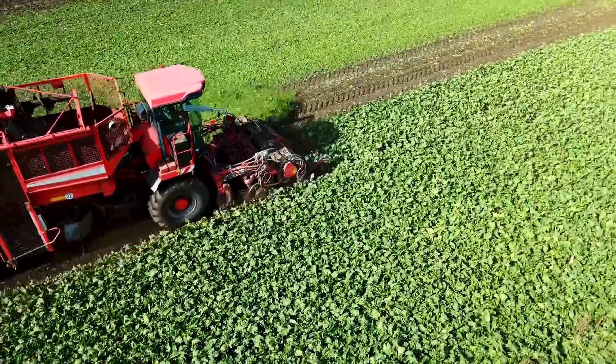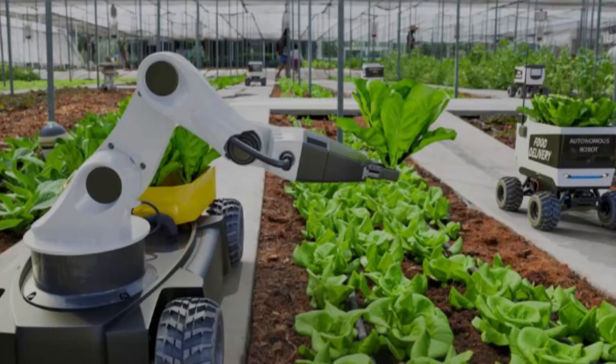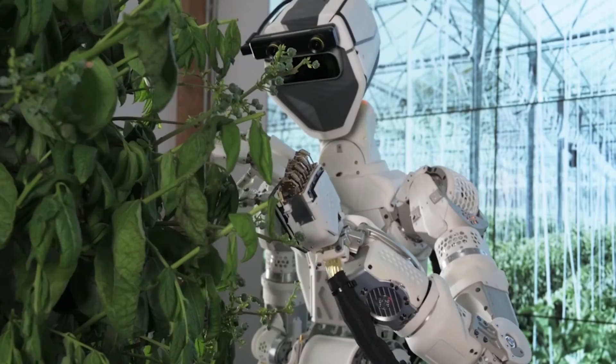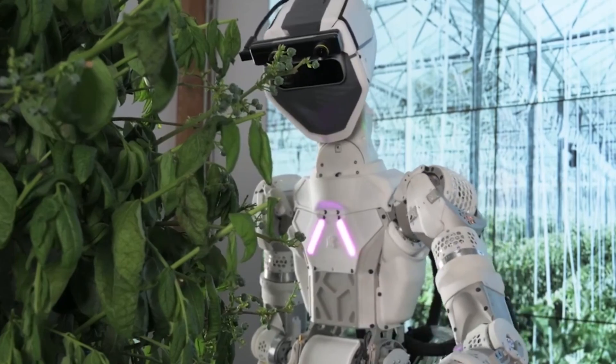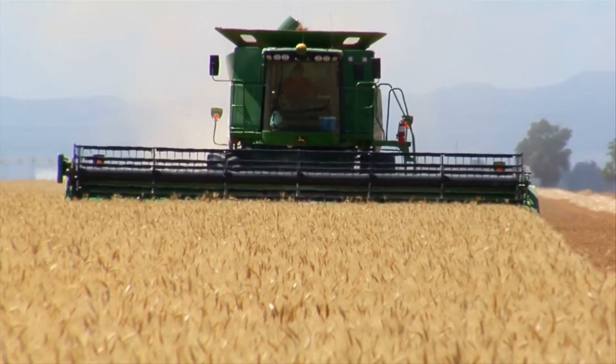Everything together makes a win for farmers, consumers, and the environment. Even with all their benefits, robotic harvesters come with their own set of challenges — but there are some clever solutions in play.